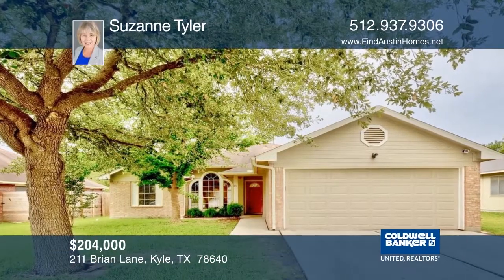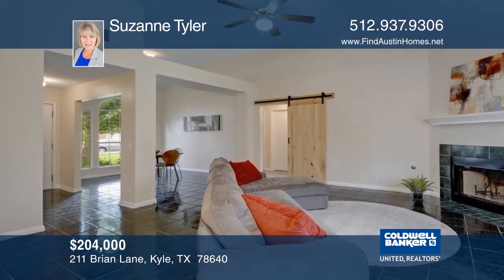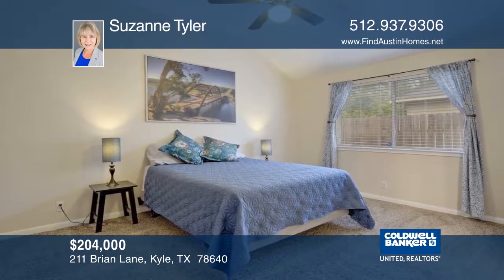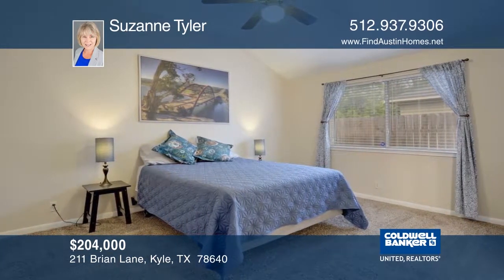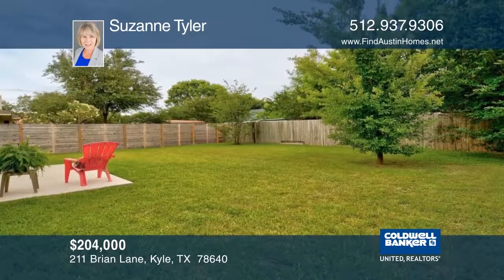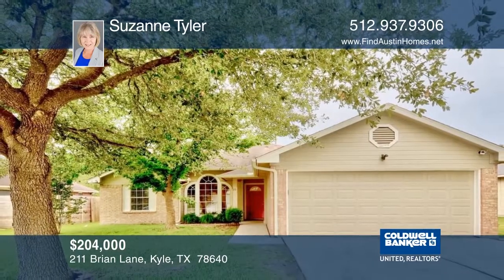This would make a super first house, retirement home, investment property, or a great house for you. Enjoy one-story living with lots of natural light and an open floor plan, high ceilings, fans, and a wood-burning fireplace with a gas starter. Enjoy a private fenced backyard with mature shade trees all around this charming property. Learn more with Suzanne Tyler.